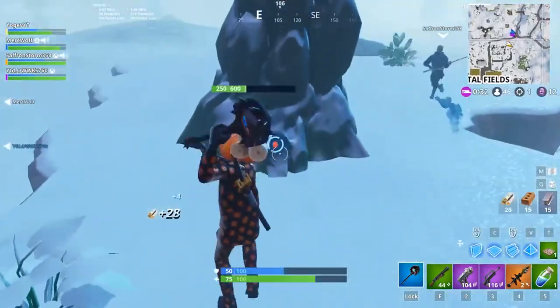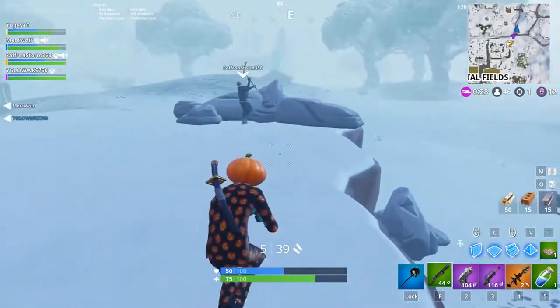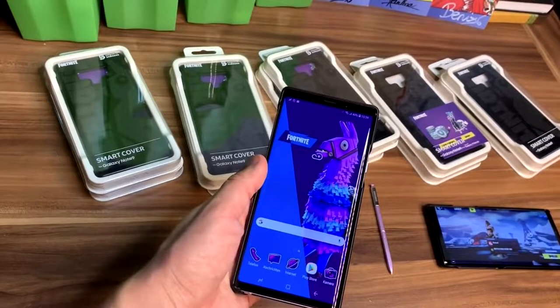Let's get into the video. The galaxy llama spray is now available if you buy a certain case for your Galaxy phone. What's really interesting about this is it's a promotion to promote a case that's going to be available — it's like a Fortnite case.